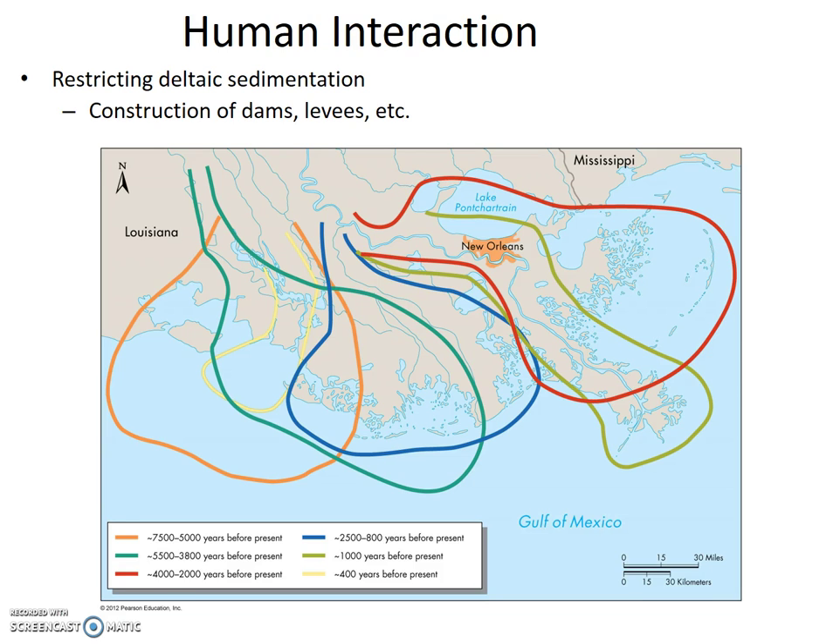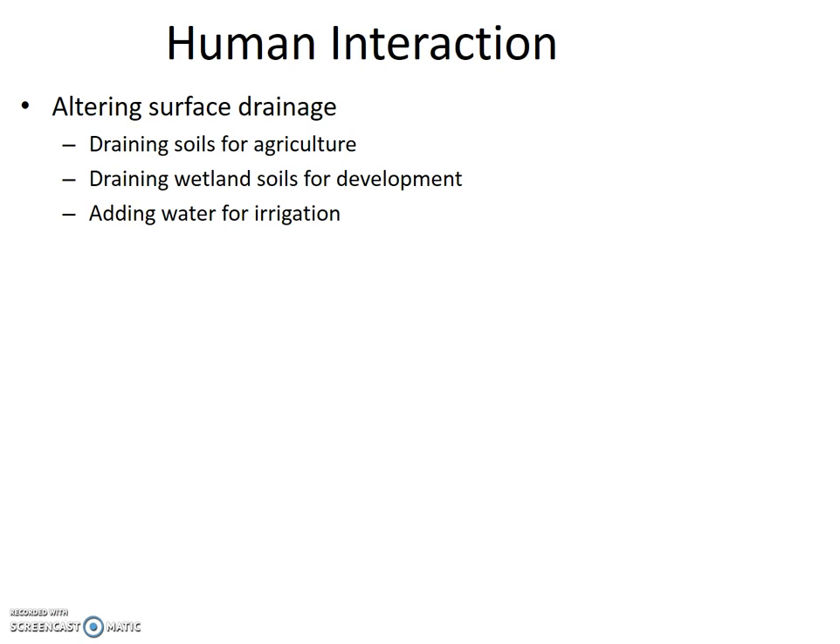Altering surface drainage is also something we do that exacerbates the subsidence and soil volume change hazard. This includes draining soils for agriculture, draining wetland soils for development, and adding water for irrigation. When we drain soil, not only do we decrease the volume by removing the water, but we also change soil conditions from anoxic to oxic — no oxygen to oxygen — meaning faster organic matter decay, which reduces soil volume.